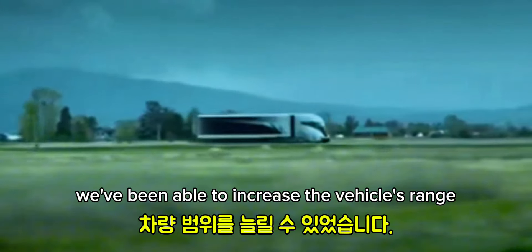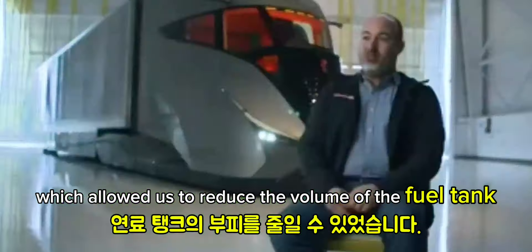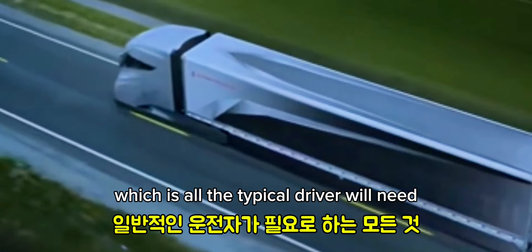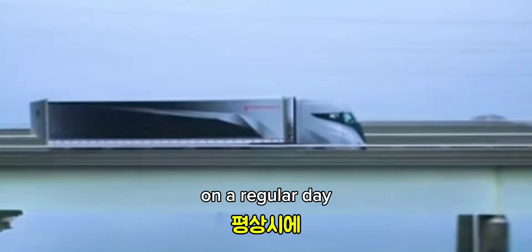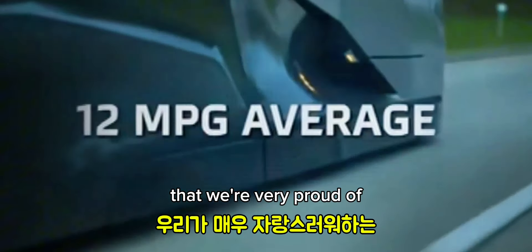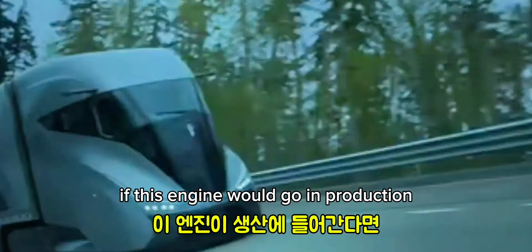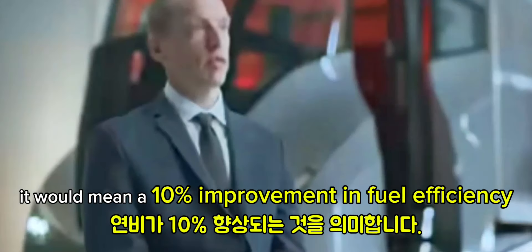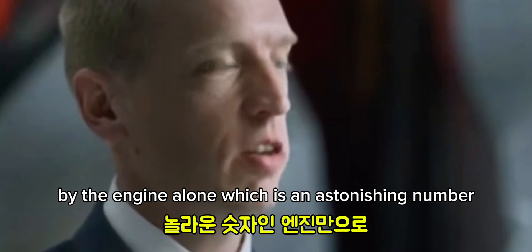We've been able to increase the vehicle's range significantly, which allowed us to reduce the fuel tank volume down to 80 gallons — all a typical driver will need on a regular day. We have a very high MPG number that we're very proud of. If this engine goes into production, it would mean a 10% improvement in fuel efficiency by the engine alone, which is an astonishing number.